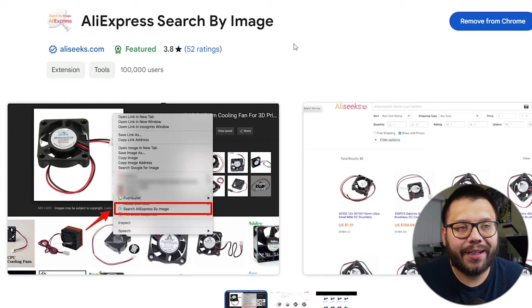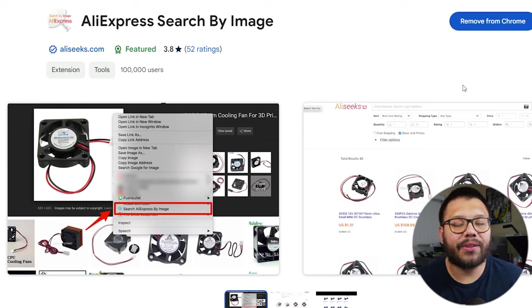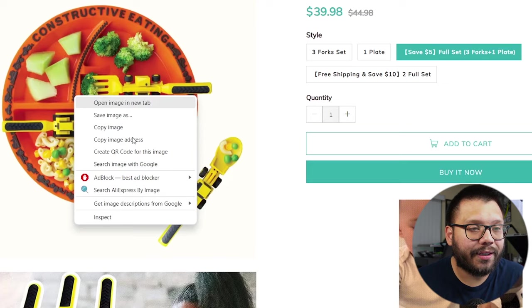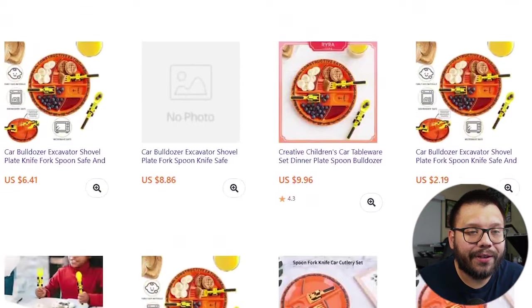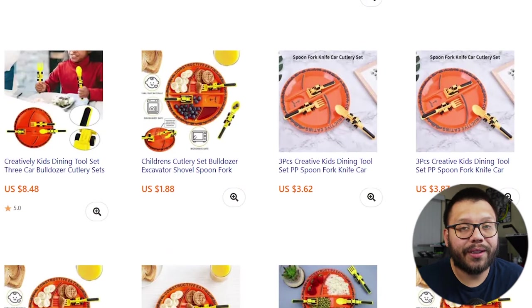Let me show you how we're going to look for the supplier. I have an extension installed called AliExpress Search by Image — it makes it super easy to look for different dropshipping products you find online. It specifically searches AliExpress. If you want to install this, just Google 'AliExpress search by image' and you'll find the link to install it to your Chrome browser. Once installed, simply hover over the image you want, right-click it, and search AliExpress by image.